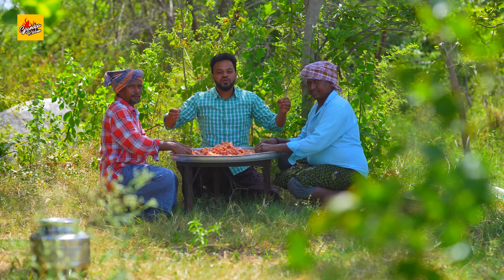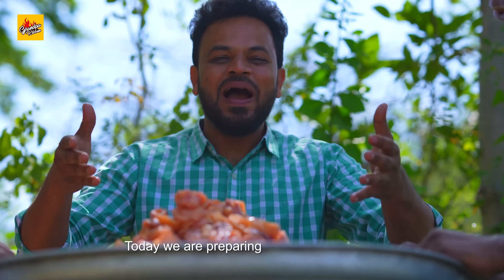Welcome to Grandpa Kitchen. Today we are preparing spicy chicken pickle.